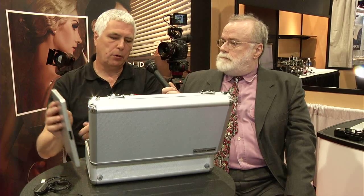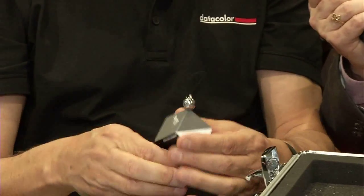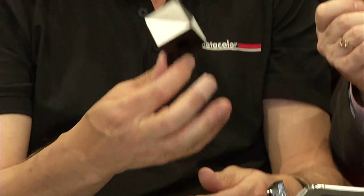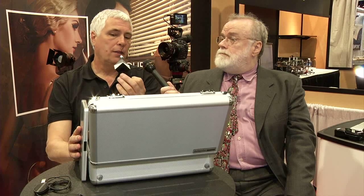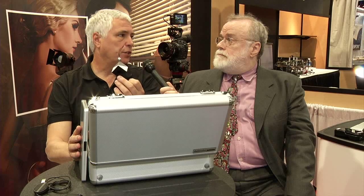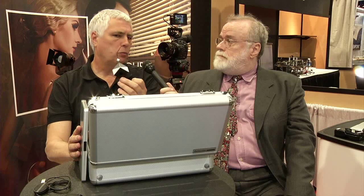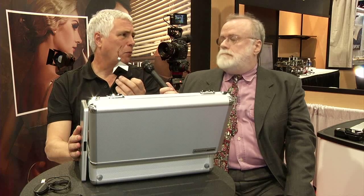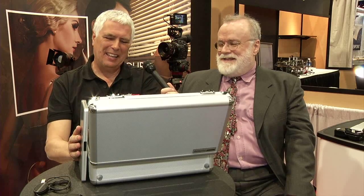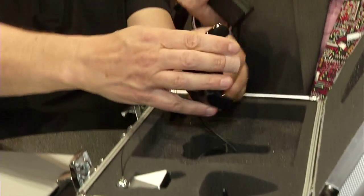We also have our Spider Cube, which is a superb tool for RAW. If you're shooting Black Magic camera, Red, or if you're shooting still RAW, this tool will help you determine your lighting conditions, your white balance, and your exposure conditions. And then, of course, the key product in any Spider bundle is the Spider itself.